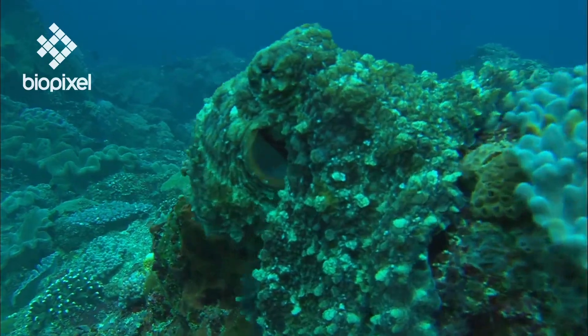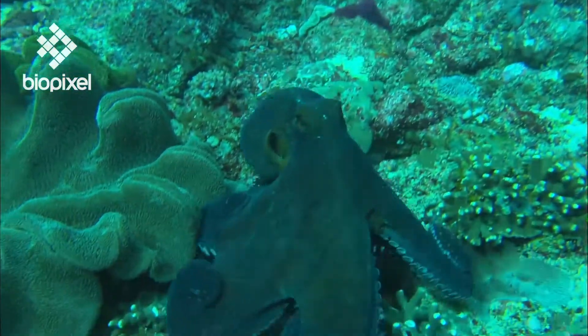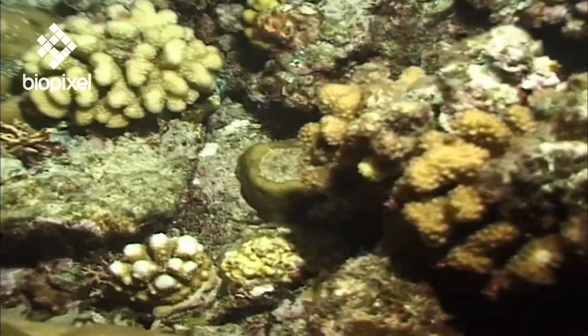Cephalopods are kings of camouflage. Adjusting their colors, patterns and even texture to perfectly match their environment, they are incredibly difficult to spot. And even if their cover is blown, many can shoot a cloud of ink into the water, leaving predators in a state of confusion and still hungry.